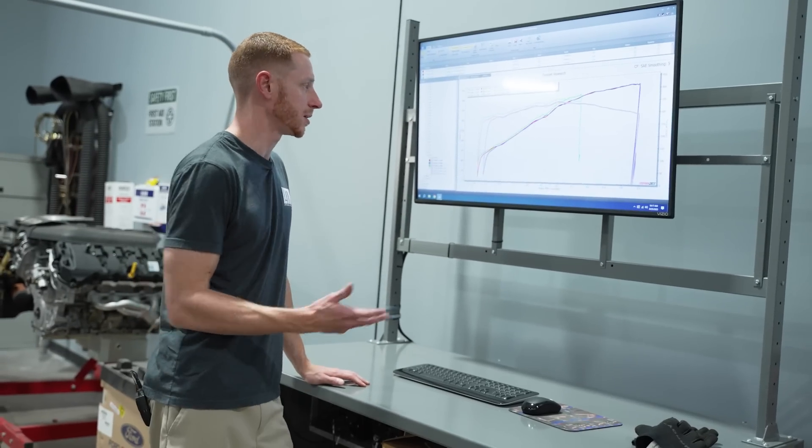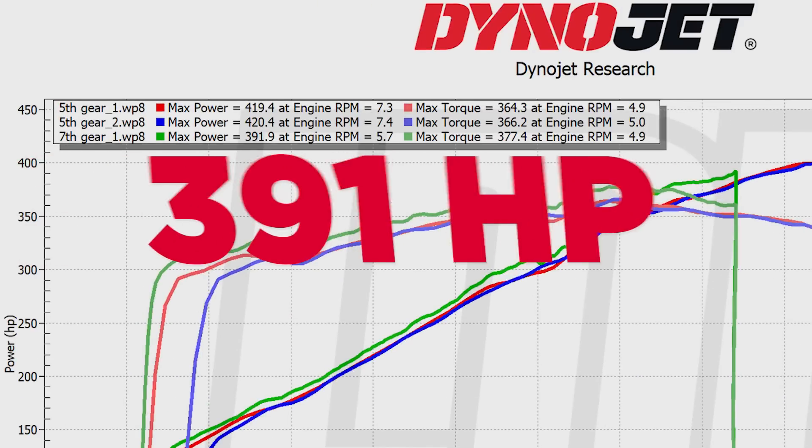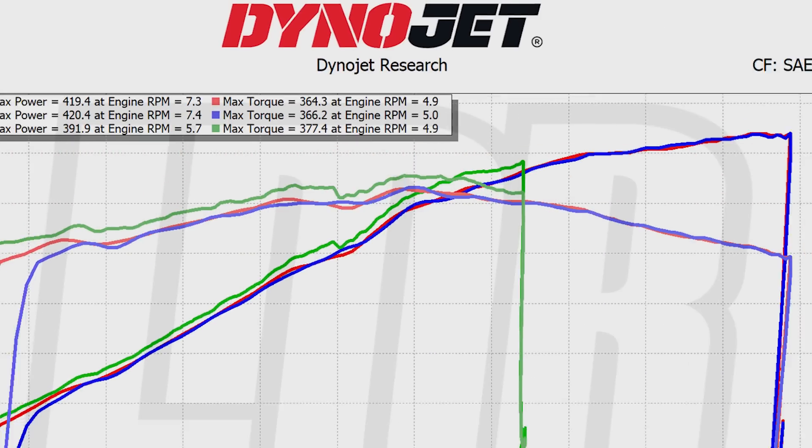On the seventh gear pull, the car did hit the speed limiter at about 145 mph. The result was 391.9 horsepower at 5,700 RPM and 377.4 pound-feet of torque at 4,900 RPM.